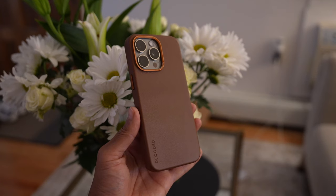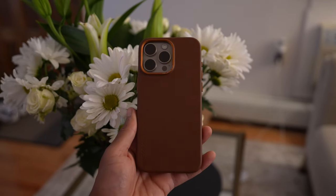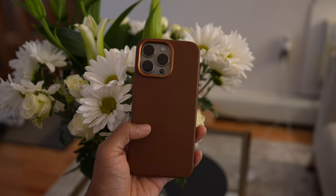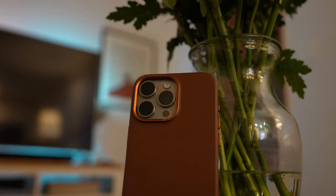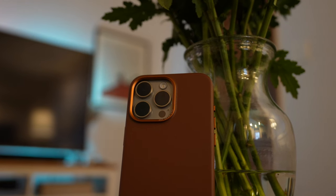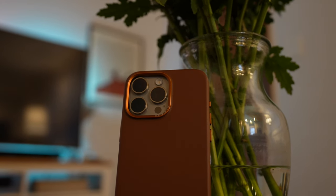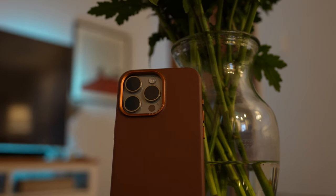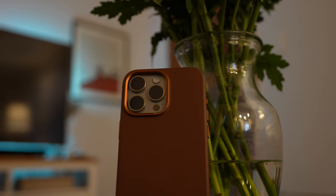I think Decoded have done a good job with the case. I'll put an Amazon affiliate link in the description if you're interested in checking it out — purchases made through the link don't cost you any extra but it earns my channel a small commission, though of course there's no pressure to use that link. I'll also put a link to Decoded's own website as well. Hope that helps some of you out there — thanks for watching.